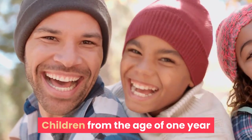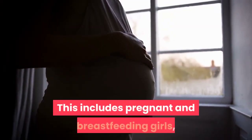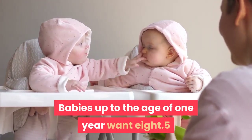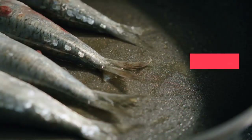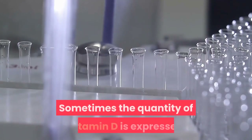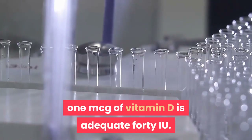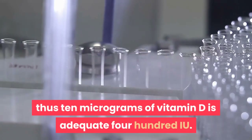Children from the age of one year and adults need 10 micrograms of vitamin D each day. This includes pregnant and breastfeeding women and people at risk of vitamin D deficiency. Babies up to the age of one year need 8.5 to 10 micrograms of vitamin D each day. One microgram is 1,000 times smaller than a milligram. Sometimes the quantity of vitamin D is expressed as International Units (IU). One microgram of vitamin D is equal to 40 IU, so 10 micrograms of vitamin D is equal to 400 IU.